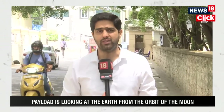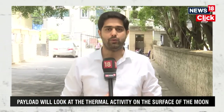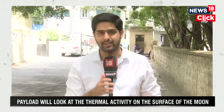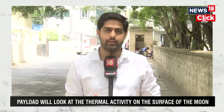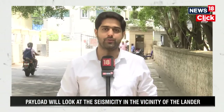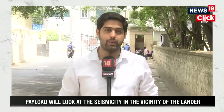ISRO is making it very clear that all data being sent back will first go to the principal investigators and co-investigators of each payload. Then the larger scientific community from India, which is part of a committee, will get access to the data. After a waiting period, the entire world can access this data free of charge. ISRO is yet to decide what this waiting period would be.